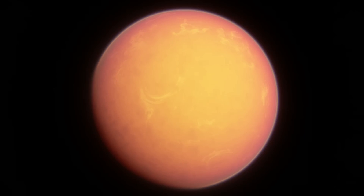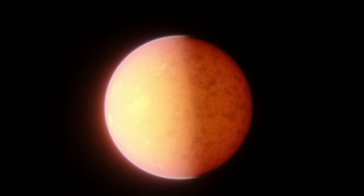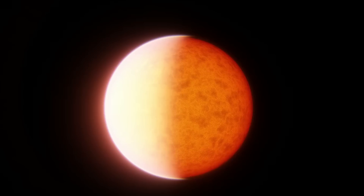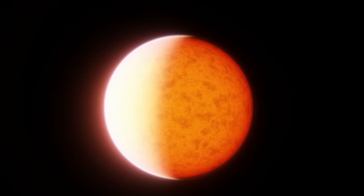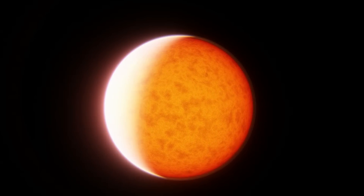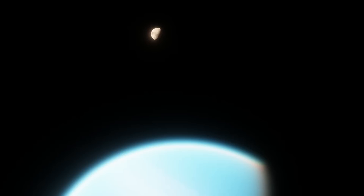Alternatively, GJ3470C might not transit the star from our perspective, and have an odd inclination that prevents it. Trojan objects don't need to be perfectly aligned with their planet, so an orbit like this is completely possible. This would make its radius much more normal, since if it doesn't pass in front of Kaukasen from our perspective, we won't be able to see its transit anyway. But it also might just be another false positive to add to the pile of false positives already found around Kaukasen.